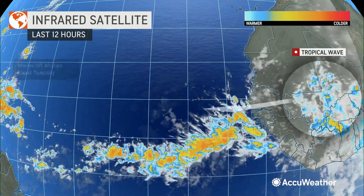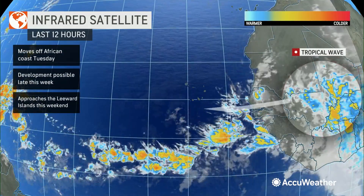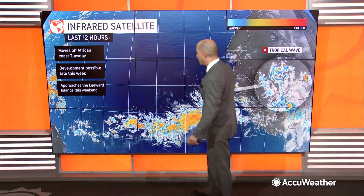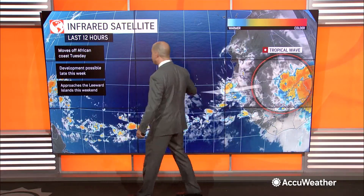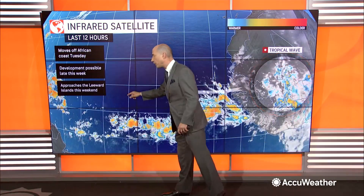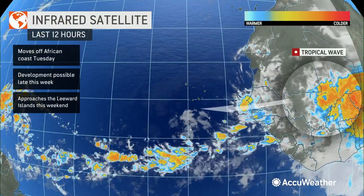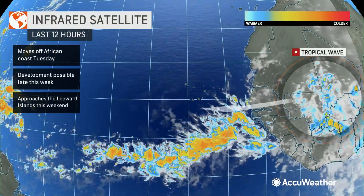Meanwhile, this is a tropical wave that bears watching. It is not even off Africa yet, but it will come off Africa on Tuesday. Development is possible later this week in the Central Atlantic as we start to lose wind shear and lose the dry air. It will approach the Leeward Islands this weekend. This is going to be the next system to monitor — it's coming off Africa later tonight, so we'll keep an eye on it for you as well.